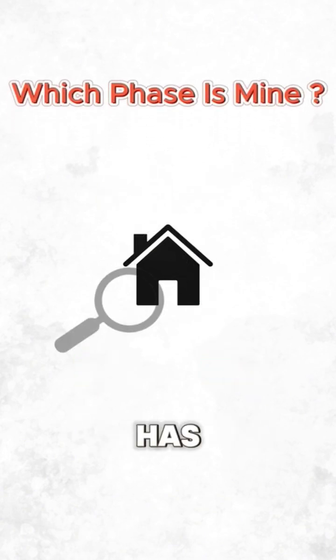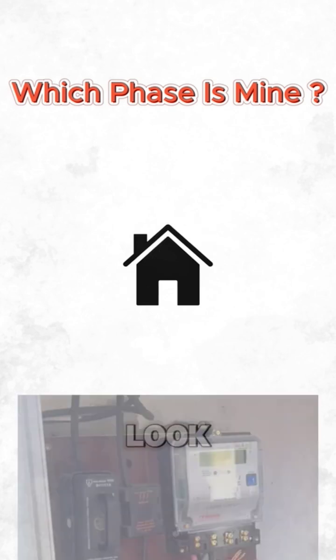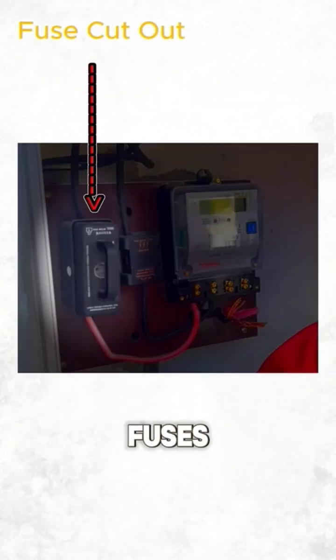To check if your home has three-phase power, look at the fuse near your meter. Three fuses mean three-phase; one fuse means single-phase.